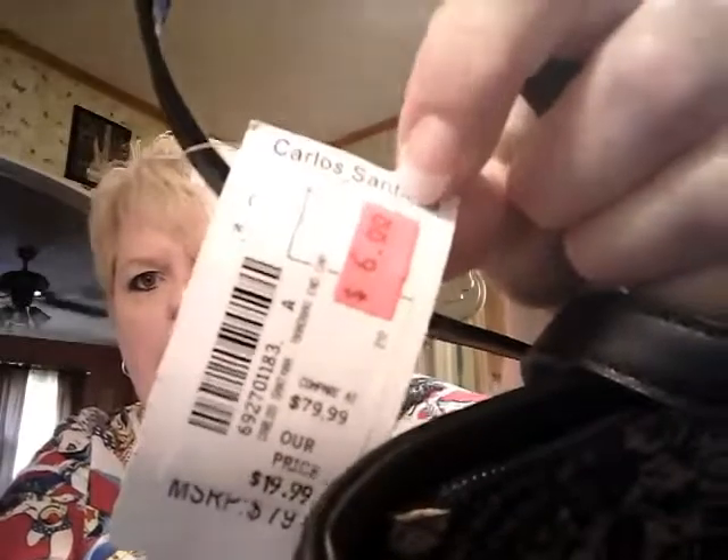I also got these capris at a yard sale — same yard sale. They were $1. Zenergy by Chico. They're brown with little buttons on the back. And then I got these at Gabe's. The compare-at price was $79.99. The brand — it's purses — Carlos Santana. They were selling them for $19.99, and I got them for $6. I got two of them.